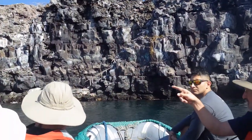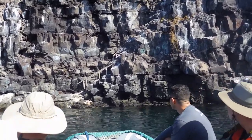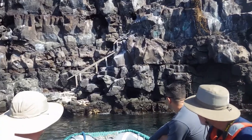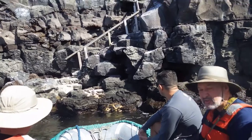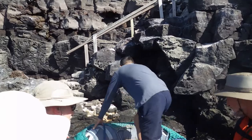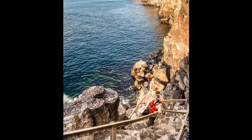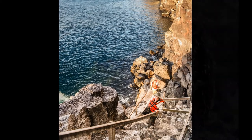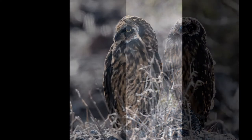This afternoon we're climbing Prince Philip's Steps for a hike across the plateau. The steep steps are named for Prince Philip of England, who visited in 1965 and again in 1981. We're expecting to see a Galapagos short-eared owl, but this is too easy — he's waiting for us at the top of the steps.